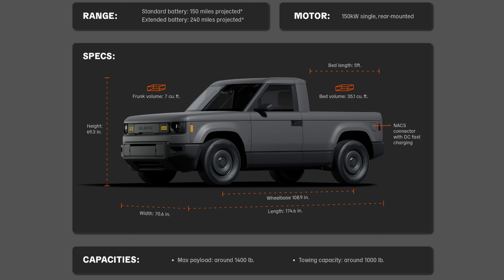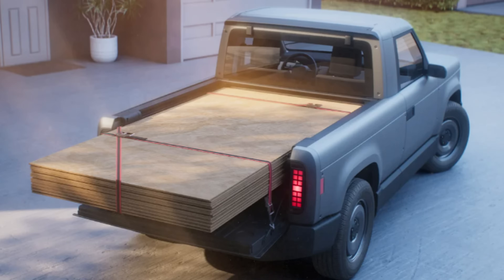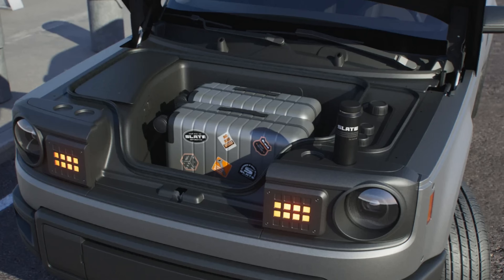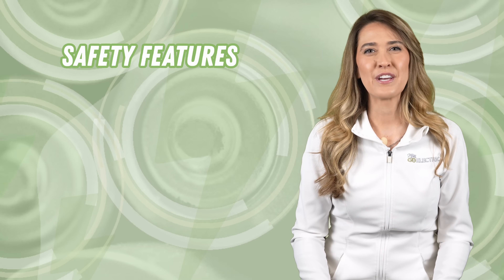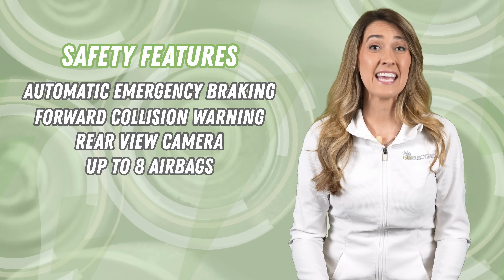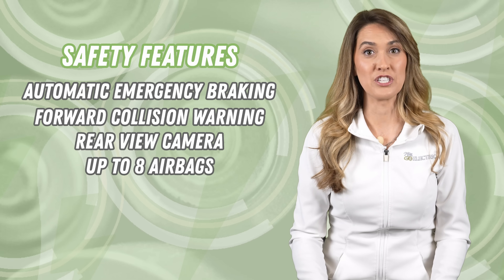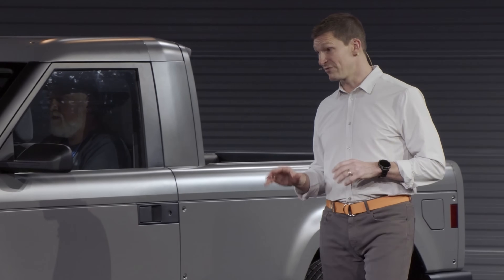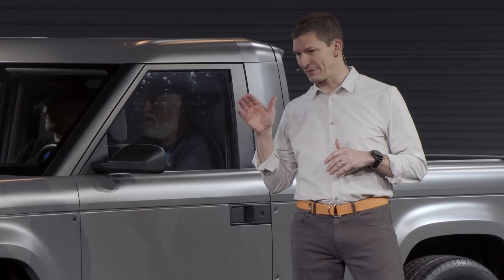The 3,602 pound truck can support a 1,433 pound payload capacity and can tow up to 1,000 pounds. Storage includes a five-foot bed and a seven cubic foot frunk with a drain. Standard safety features include automatic emergency braking, forward collision warning, a backup camera, and up to eight airbags depending on the configuration. Eric Kuiper, Slate's head of engineering, said they're targeting a five-star safety rating from the federal government's new car assessment program and a top safety pick from the Insurance Institute for Highway Safety.